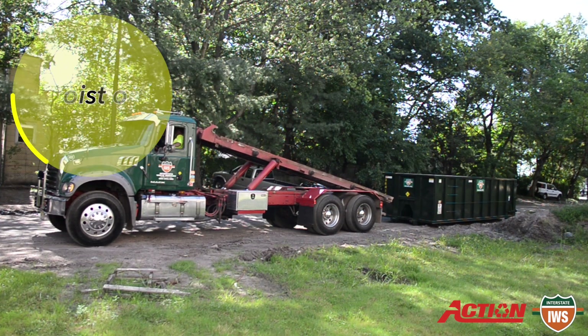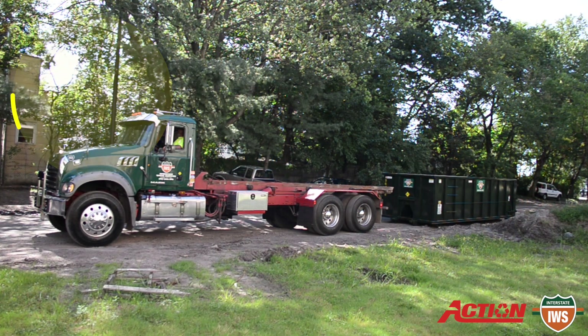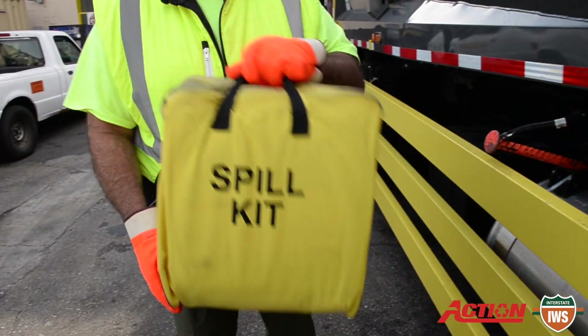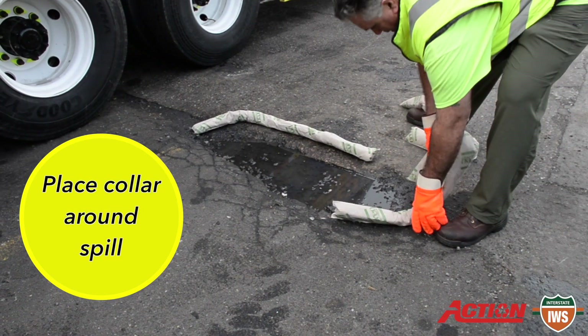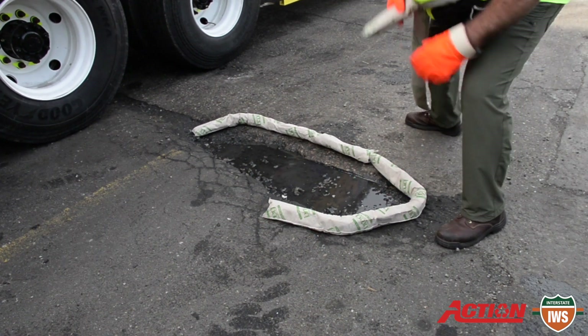When operating a roll-off or front loader, lower the hoists or forks when shutting off hydraulic lines. Contain the spill with the kit. Use the collar and spill kit to prevent spilled liquid from entering drains or catch basins.